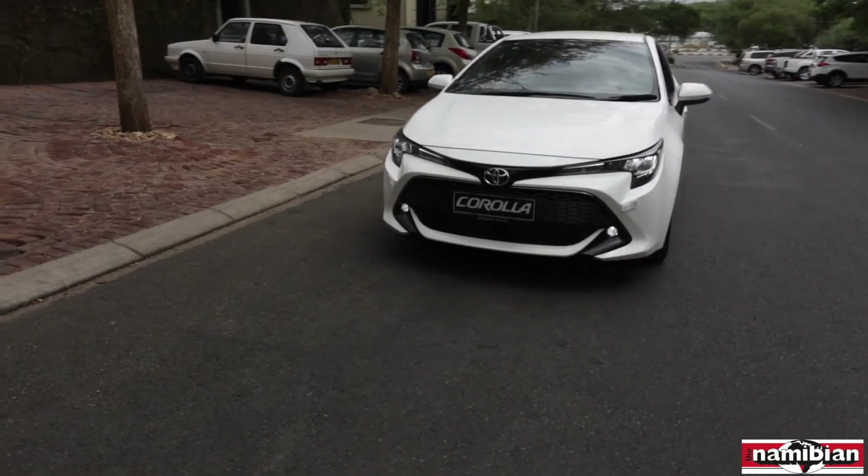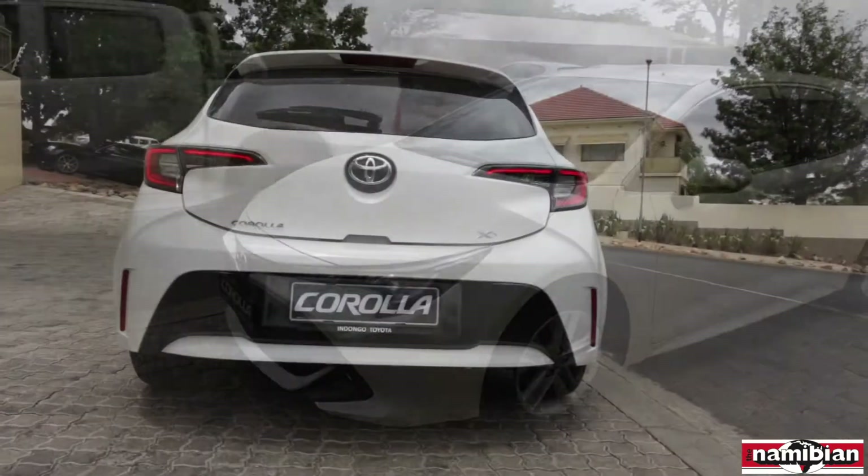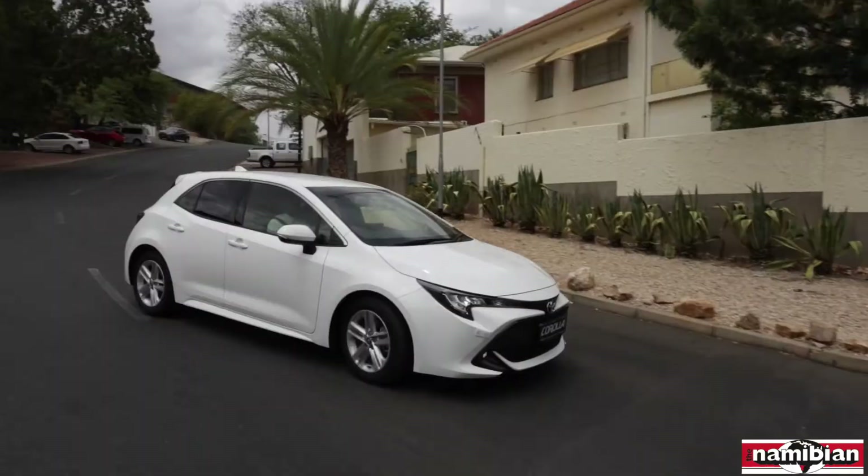With a brand presence and quality like a deeply rooted tree in Namibia, the all-new 2019 Toyota Corolla hatch 1.2 is just another testament to that.